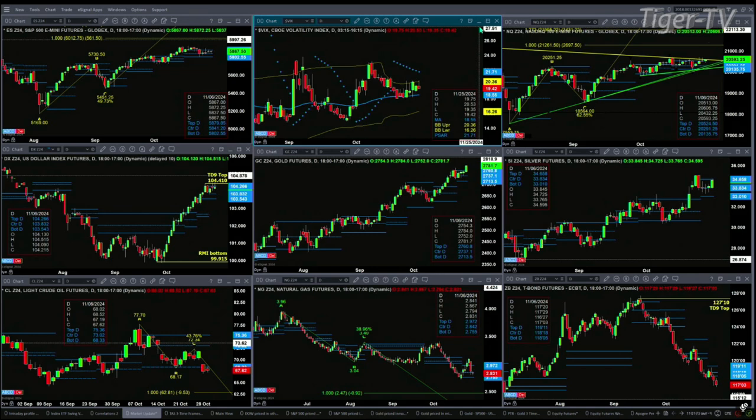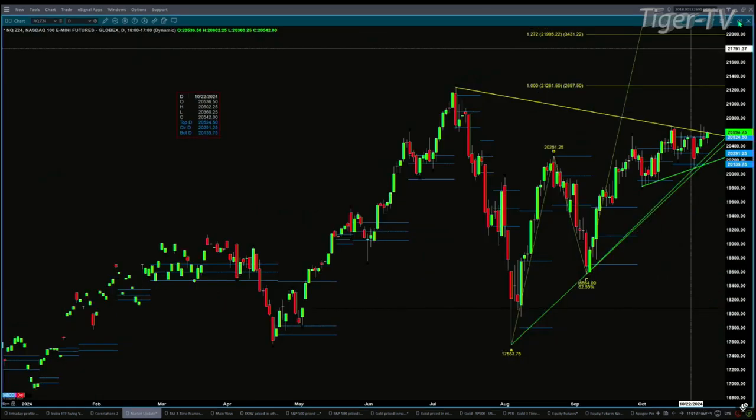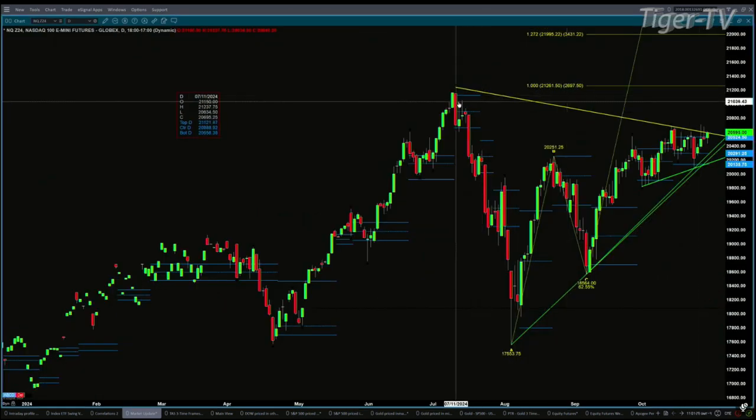The NQ — a nice rally right up into trendline resistance. If we open up this chart, you'll be able to see that trendline coming from the top of the July 11th high all the way to the highs of October 14th and 15th. If price closes above that, it would be a signal that we're going to go ahead and make that one-to-one A-to-B equal city price projection up at the 21,261.50 level.